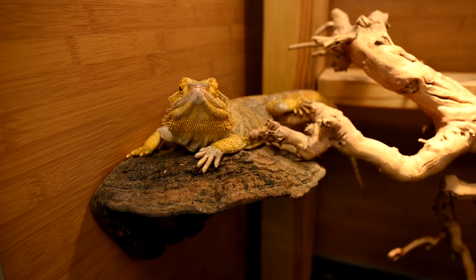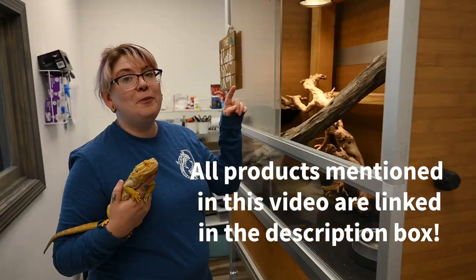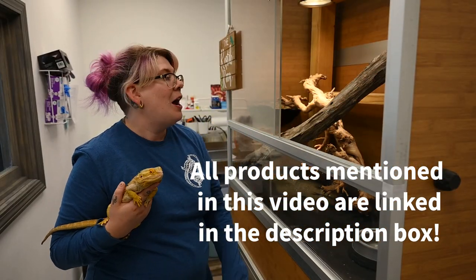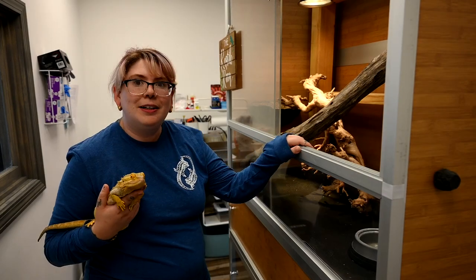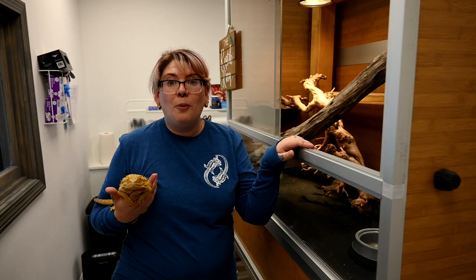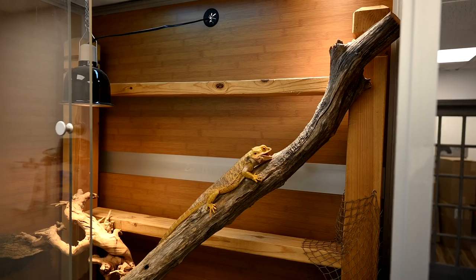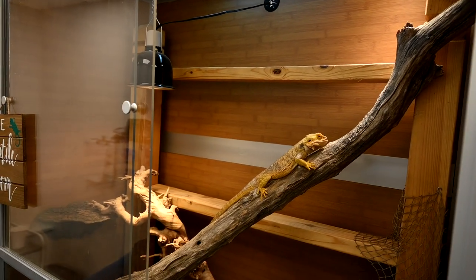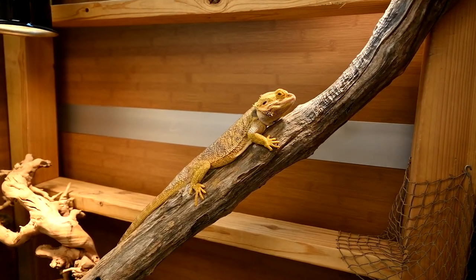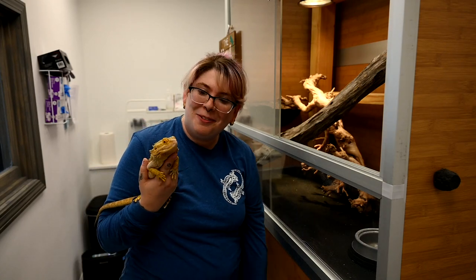Since we're talking about reptile enclosures, Chi is housed in a PVC 4-foot by 2-foot by 4-foot enclosure. Most people don't think of bearded dragons needing this much space, but in the wild it is observed that male bearded dragons will sit on top of things like fence posts to watch their territory and to watch over their females. That's pretty much what we've recreated in his enclosure. I'm going to put Chi back and we can continue on with this tour.